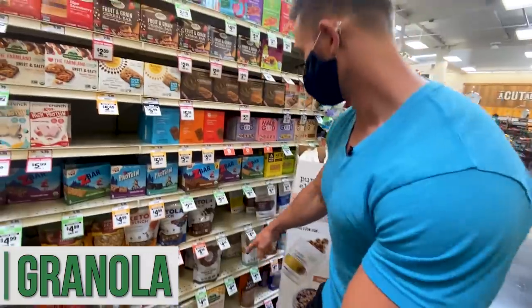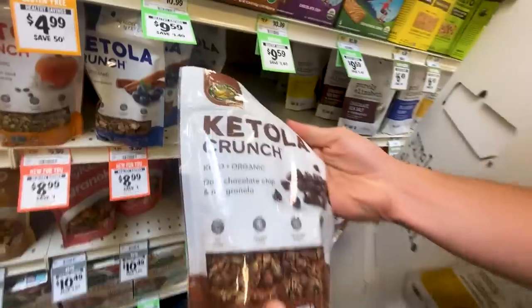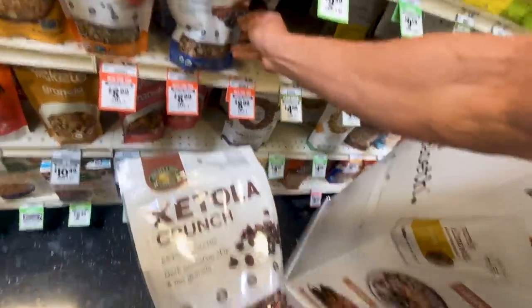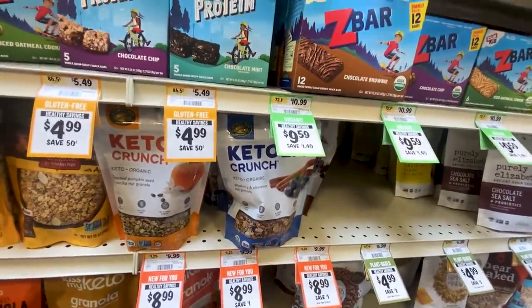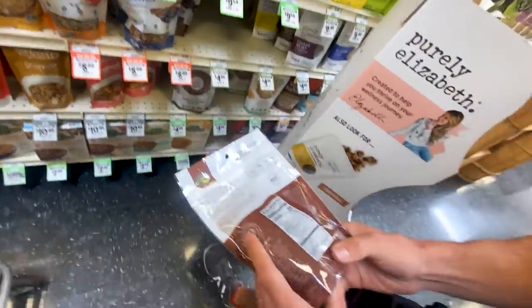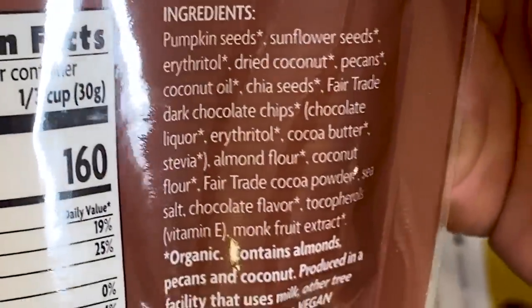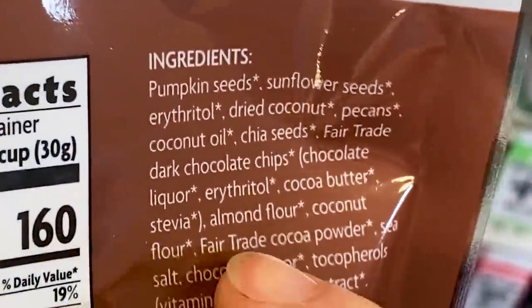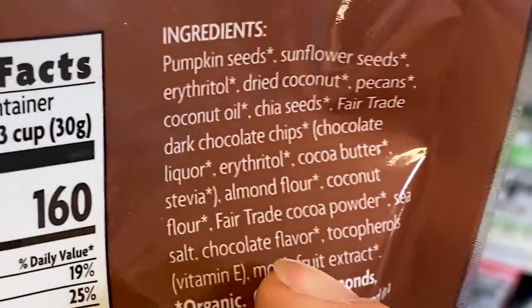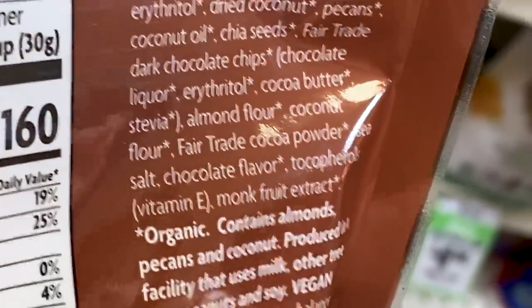Oh, here's something — check this out. New item, new for you. Ketola — never heard of this. Dark chocolate chip and nut granola. Then they have a blueberry cinnamon and a pumpkin seed. Okay, so this one has pumpkin seeds, sunflower seeds, erythritol, dried coconut, pecans, coconut oil, chia seeds, fair trade dark chocolate chips — more erythritol but that's just in the chocolate chips — cocoa butter, almond flour, coconut flour, fair trade cocoa powder, sea salt, chocolate flavor, monk fruit extract. Pretty awesome, actually.